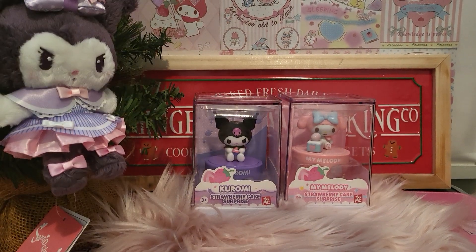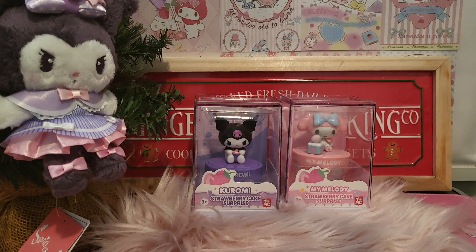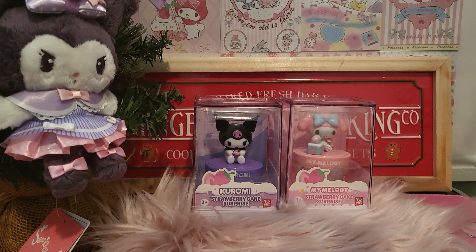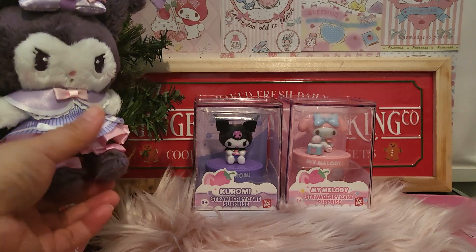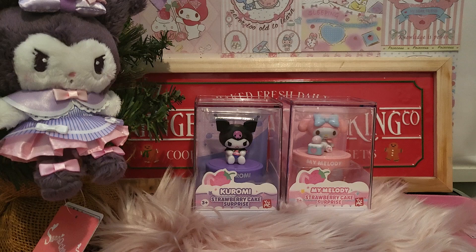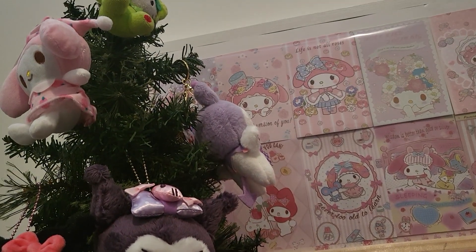Hello everyone, welcome to my channel! It's December - I can't believe where the year has gone. I've already put out my Christmas tree, and you can see I put in the very adorable Kurumi as a decoration. Let me just move it so you can see my tree.